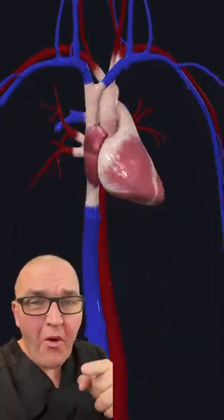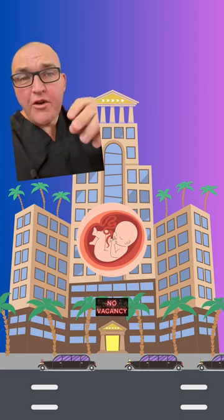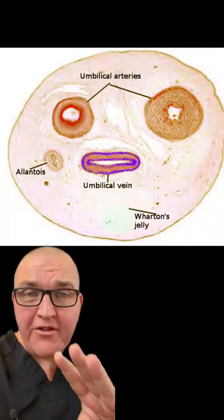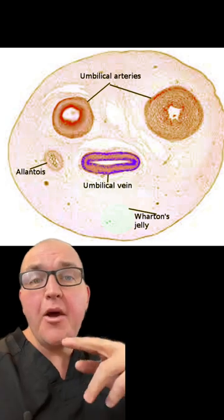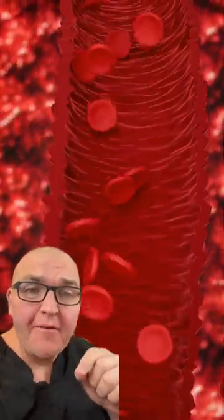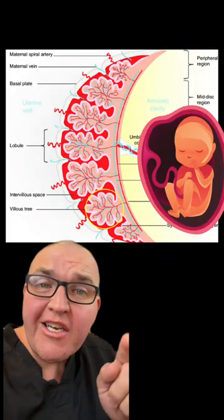We're going to talk about fetal circulation, which sounds boring but it's actually really cool. Specifically, we're going to look at what happens when a baby transitions from the uterus to the outside world. Let's start with the placenta — it's basically acting like a 24/7 Uber driver for the fetus. Inside that cord there are three major vessels: an umbilical vein bringing in fresh oxygenated, nutrient-rich blood, and a pair of umbilical arteries draining away deoxygenated, nutrient-poor blood. The mom's and baby's blood never mix — the placenta just brings them close enough to exchange things.